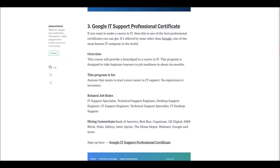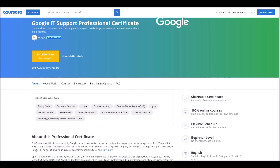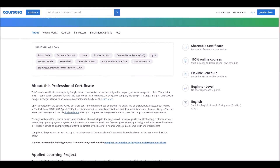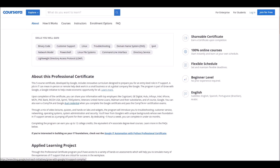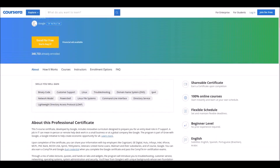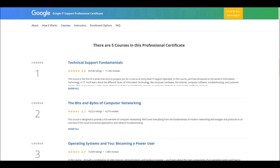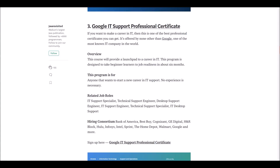Number three: Google IT Support Professional Certificate. This course is offered by Google for beginners. If you are seeking a career in IT, this is for you. After completion you can apply for job roles like IT support, technical support engineer, desktop support engineer, and more. You will need to complete several courses in order to get the certificate.